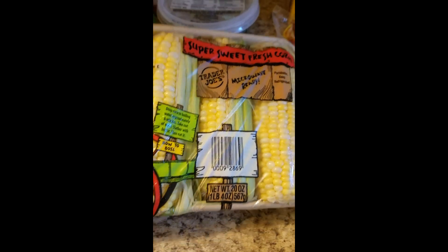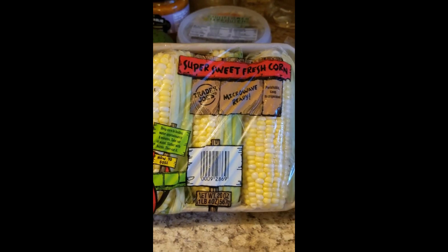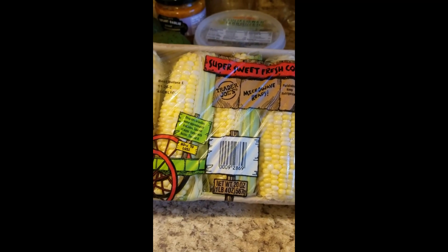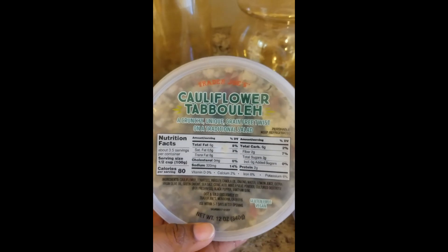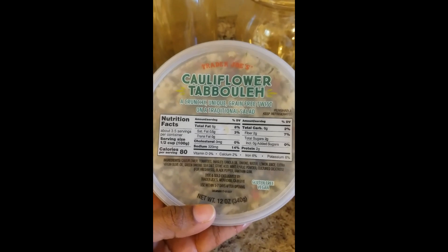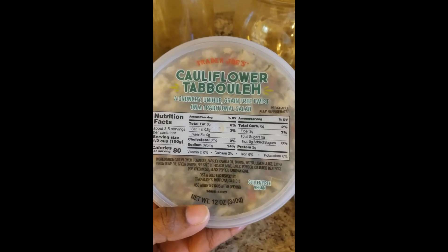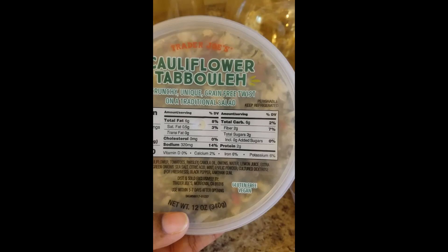Got some corn - that corn is really good, it's sweet, tastes really good. OT is gonna do something on the grill with this corn, so look out for that video coming soon. And then I saw this last time I was in there but didn't get it - this time I went ahead and got it. I like tabouli, but this is cauliflower tabouli, so we'll see how it tastes. It doesn't have as many carbs as the regular tabouli, which I love, so we'll see how this compares to the original.